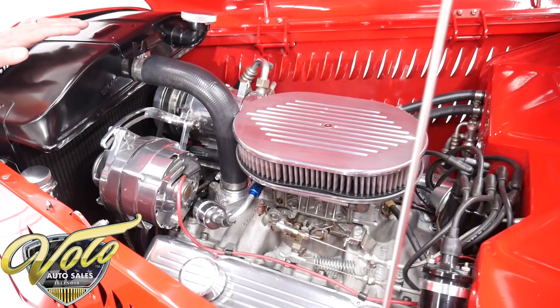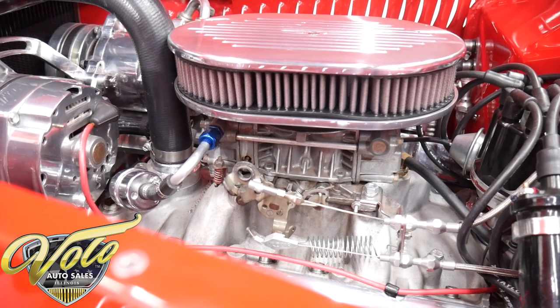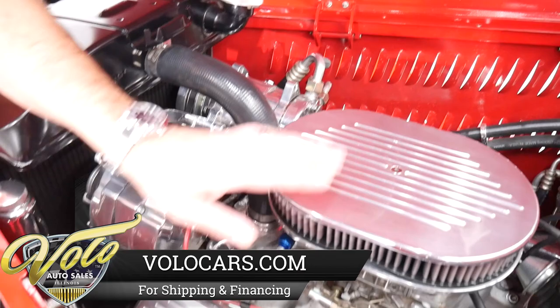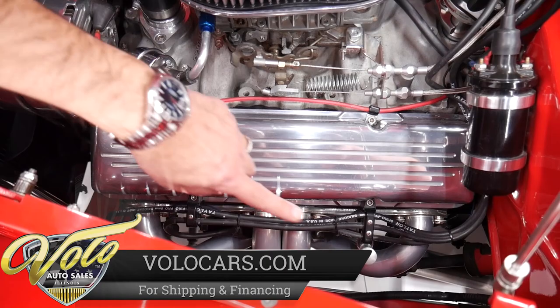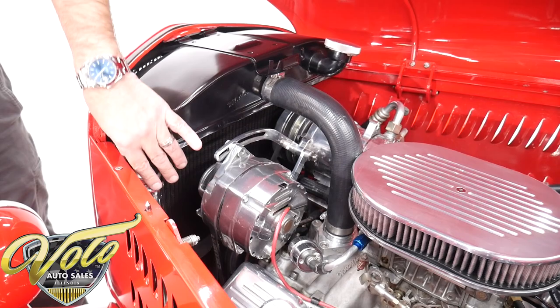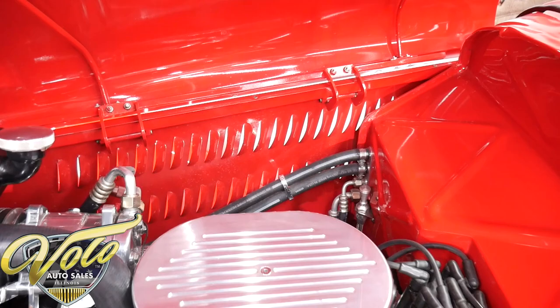The engine is a 350, 300 horsepower. Runs smooth as can be. It has an aluminum intake, big Holley carb, and a Flamethrower distributor. All polished parts — polished alternator, AC compressor, brackets, pulleys, a matched set of air cleaner, breather, and valve covers. Plug wires are run neatly. It's got a nice billet dipstick, coated headers, a Walker radiator with an electric fan in front, and a polished overflow bottle. Everything is painted nice and smooth and pretty.